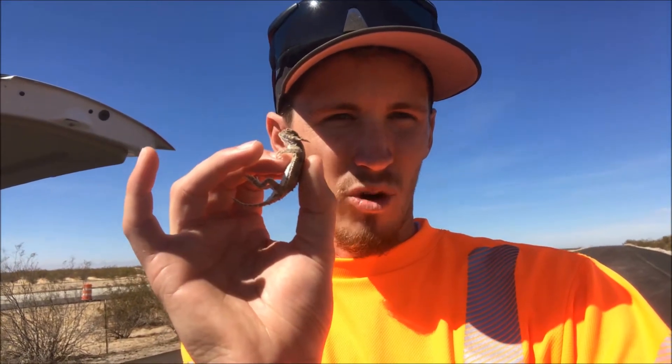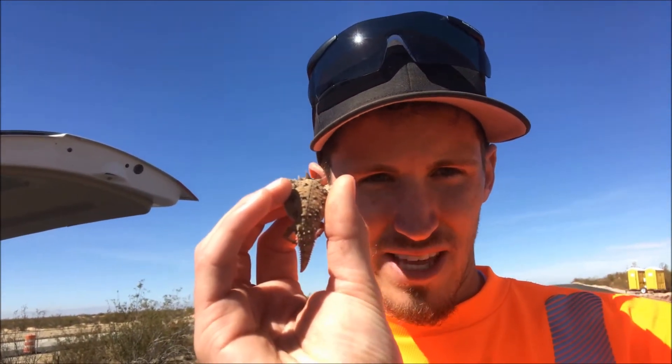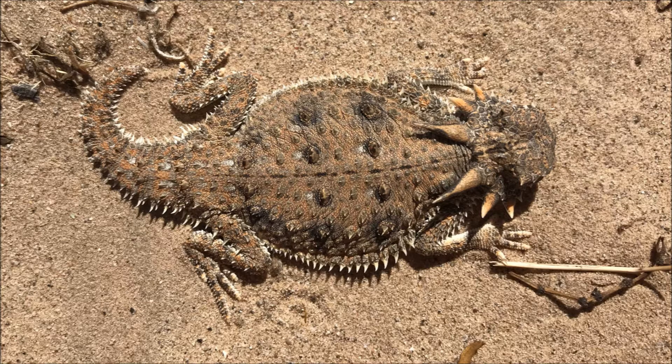Now this is a flat-tailed horned lizard. The way that I know that this is a flat-tailed horned lizard is there's a dark stripe that runs down his back. I don't know if you can see that or not, but this is the only horned lizard species that has that dark stripe. So that gives them away right away.